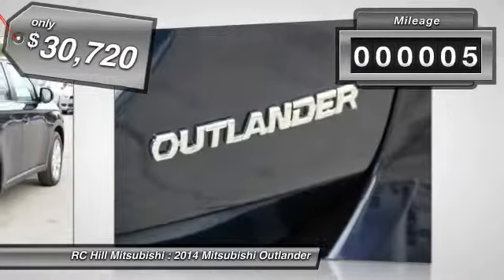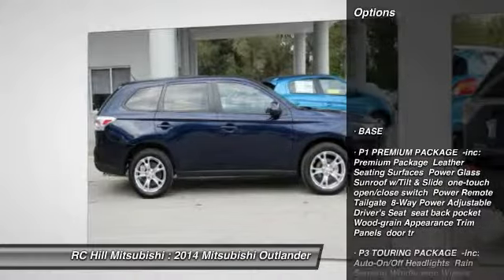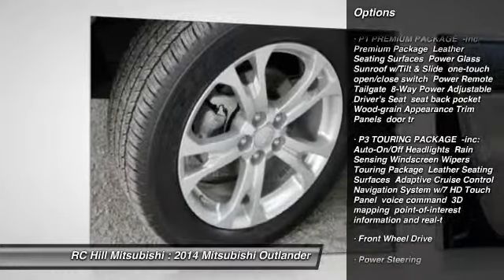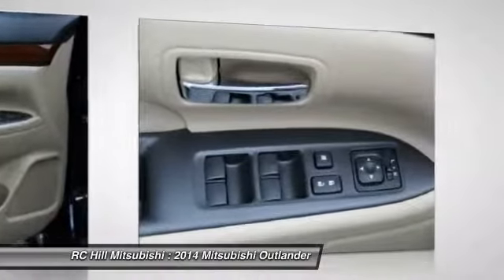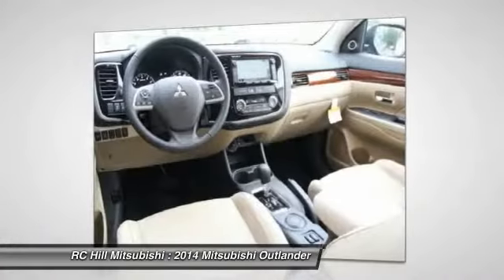This vehicle has less than 100 miles. Here are some of this vehicle's great options: stability control, traction control, anti-lock braking system, steering wheel audio controls, power steering, adjustable steering wheel, four-wheel disc brakes, cruise control, keyless entry, aluminum wheels.